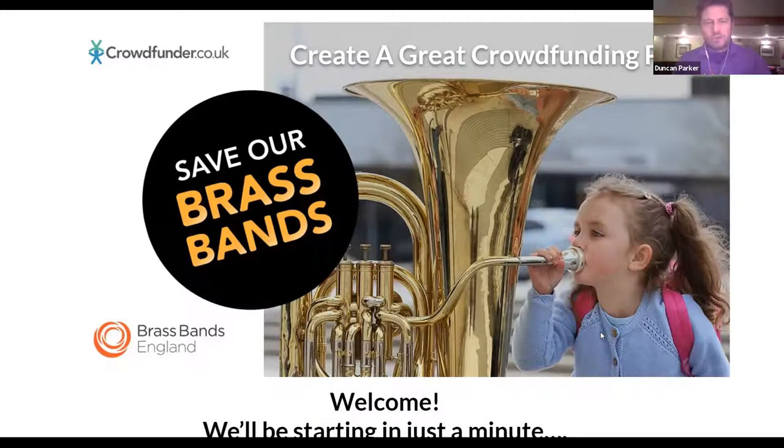Just to bring you up to speed: we're going to be running a campaign in association with Brass Bands England called Save Our Brass Bands. It follows other successful campaigns such as Save Our Theatres, Save Our Venues, and Pay It Forward, all of which have done incredibly well and raised lots of money for really important local community projects, organisations, and venues.